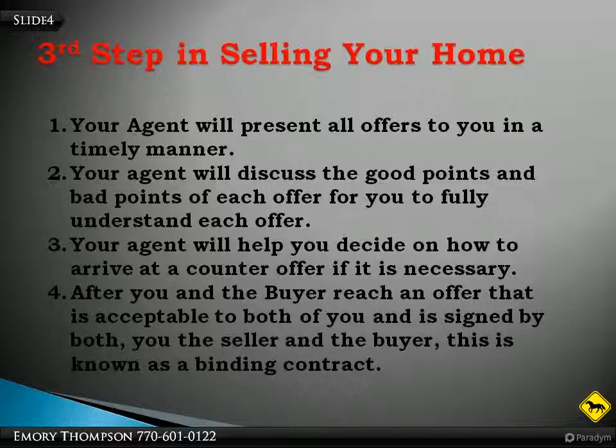Buyers are looking at your home and an agent has sent your agent an offer. Your agent will present all offers to you in a timely manner. Your agent will discuss the good points and bad points of each offer so that you can fully understand each offer. Your agent will help you decide on how to arrive at a counter offer if one is necessary. After you and the buyer reach an offer that is acceptable to both of you and is signed by both you, the seller, and the buyer, this is known as a binding contract.